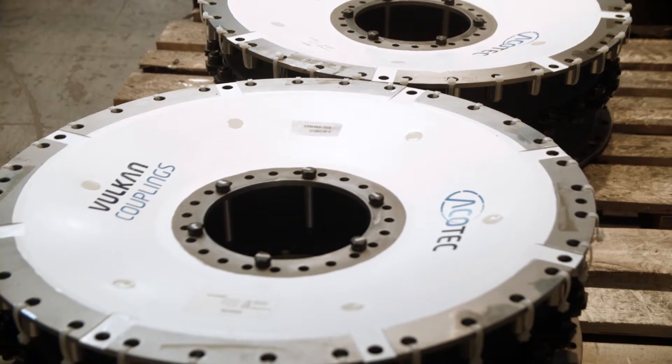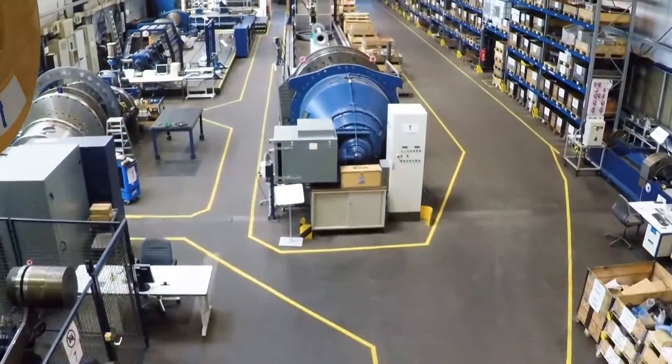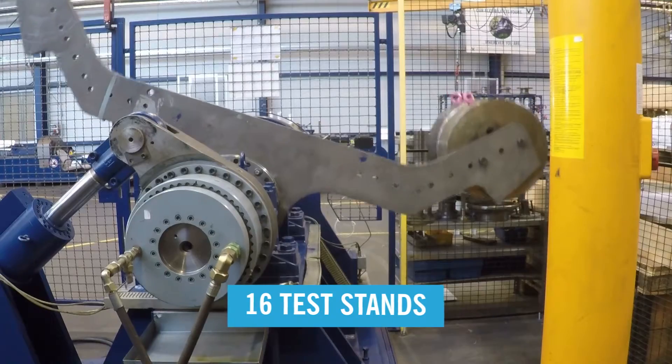Valken stands for Safe, Reliable and Comfortable Operation of Propulsion Systems. To ensure this, the unique Valken Test Centre consists of 16 test benches to simulate all possible operating stages.